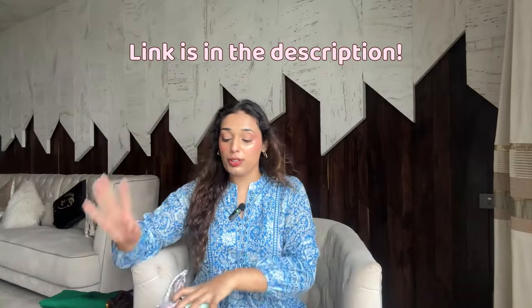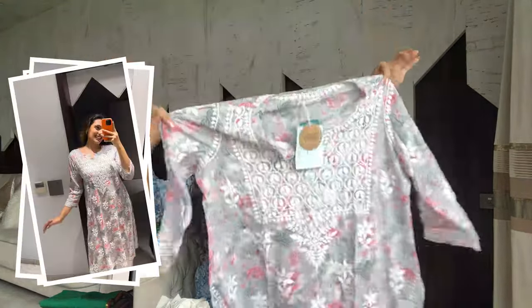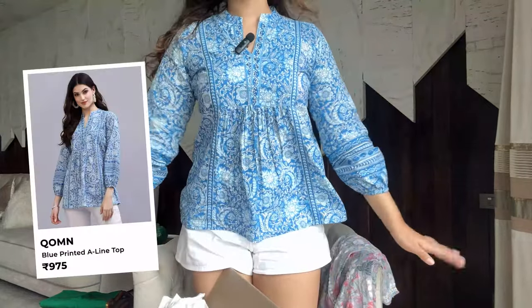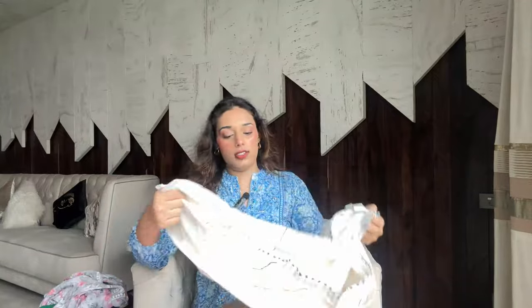Next I have this kurti — oh my god, it's so cute! This is one of those kurtis you can easily wear to the office or college when you don't know what to wear. The quality is so good, and chikan kari kurtis are so in right now. I like that it has a subtle print because plain chikan kari can feel boring and mainstream, but this one is so pretty. The kurti I'm wearing right now is also from Naika Fashion — I love wearing it with shorts, it's a very cute, girly combo.